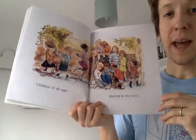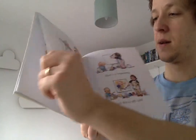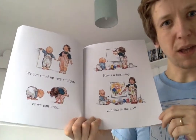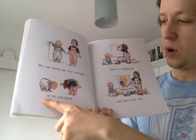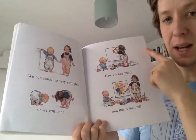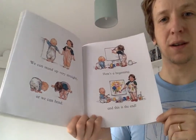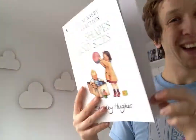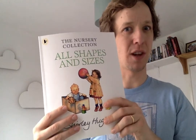Children of all ages playing in the street. I think we missed this page last time. We can stand up very straight. Or we can bend. Here's a beginning, and this is the end. And there's all the children. Good job we read that twice, because I'm sure we missed a page the first time through.